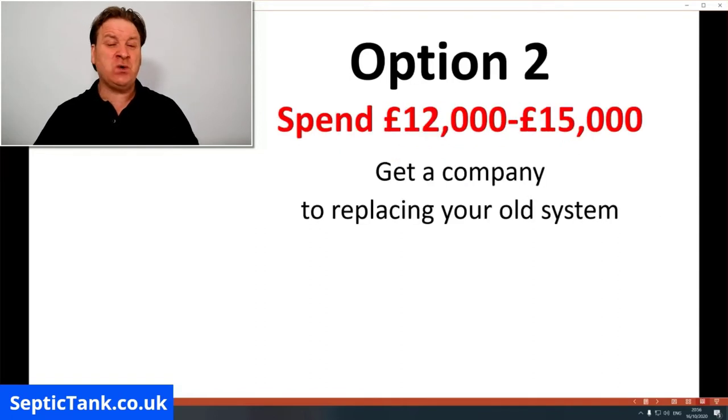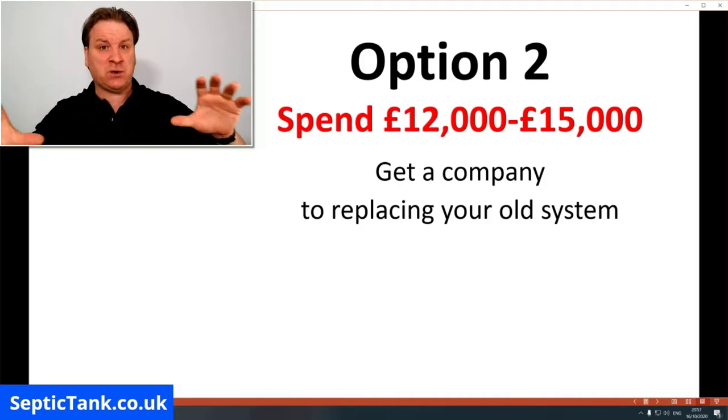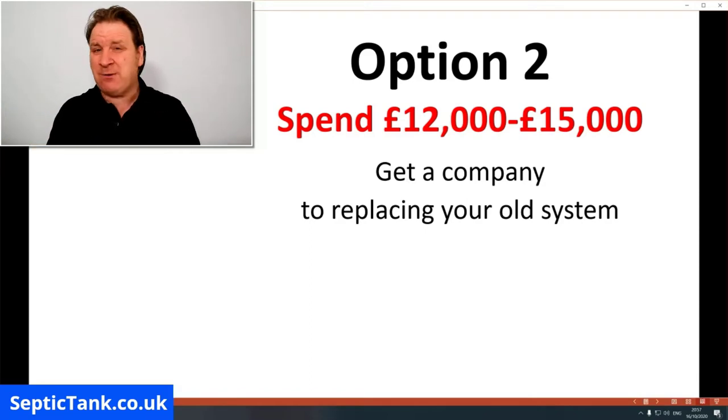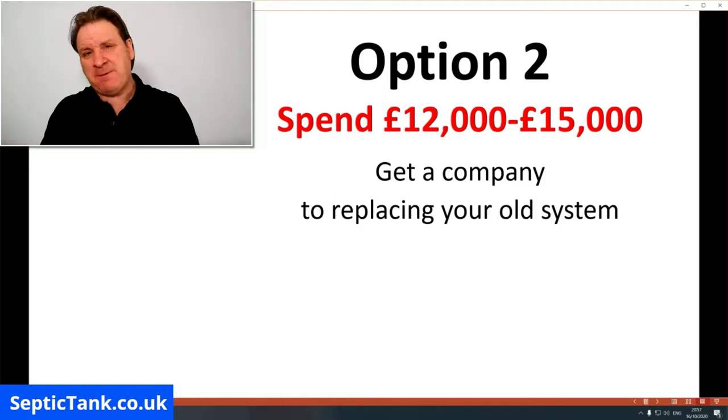Option two is that you could get a septic tank installation firm in yourself. I recommend you get three companies in and they will give you a price to replace your old system with a new one. You'll then get your MOT certificate, but that again will cost you anywhere from £12,000 to £15,000. This is a route many people go down before or during the process of selling their house.